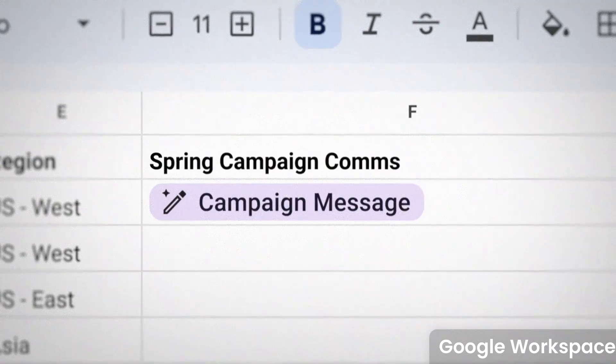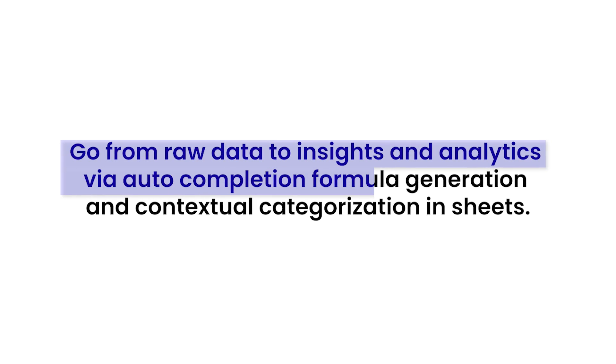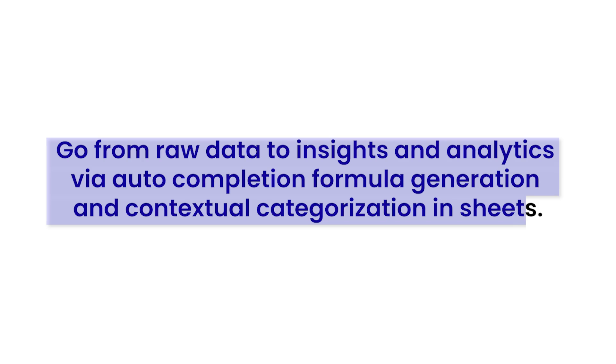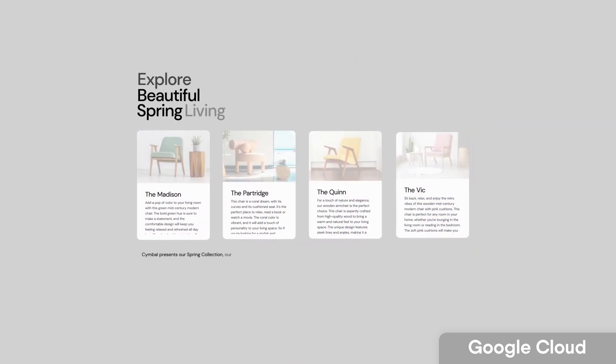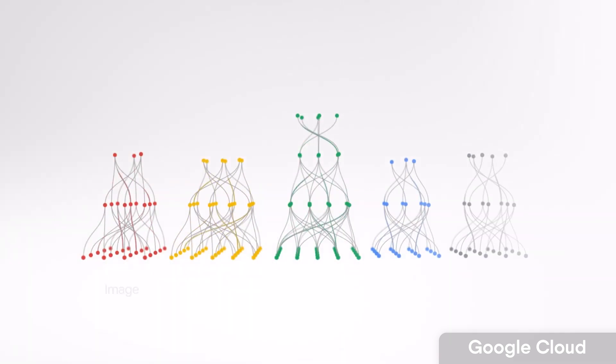Sheets is also looking to get a much more improved experience. They said: go from raw data to insights and analytics via auto-completion, formula generation, and contextual categorization in Sheets. One thing that most interested me is their Google Cloud AI video outlining how you could take a product list in Sheets and convert it to a website, making relevant changes — spanning not just text, images, and code but much more.